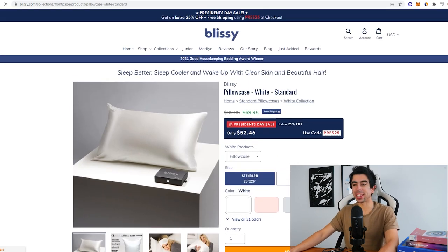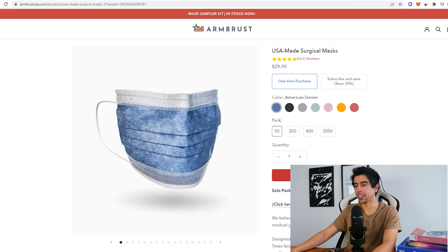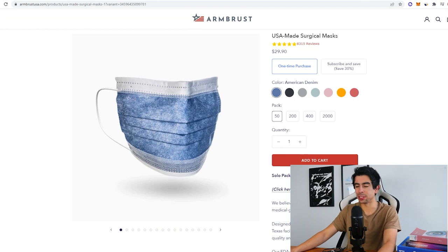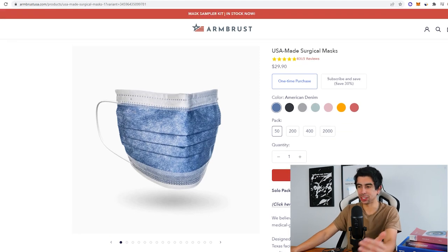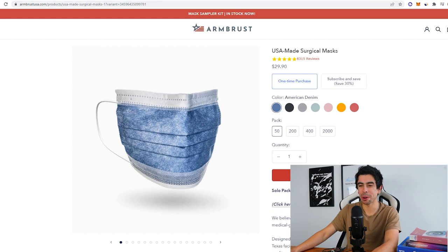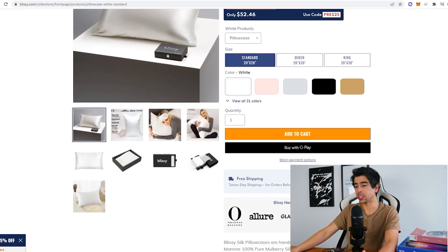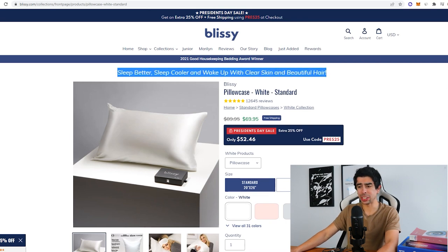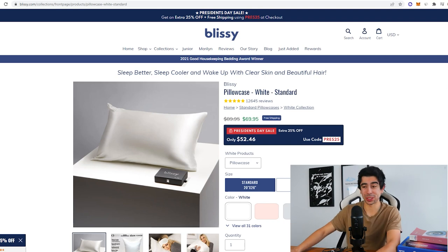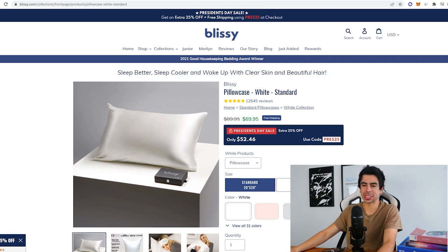This landing page actually reminds me a lot of Ambrose masks — I'll link that video somewhere here. That mask brand was doing like a million dollars a month just selling masks, and their landing page was extremely simple. Blizzy is doing something somewhat similar — just very simple. Their headline reads: 'Sleep better, sleep cooler, and wake up with clear skin and beautiful hair.' That's a really good line. It's so concise but covers all the benefits you could possibly want. Who doesn't want that?